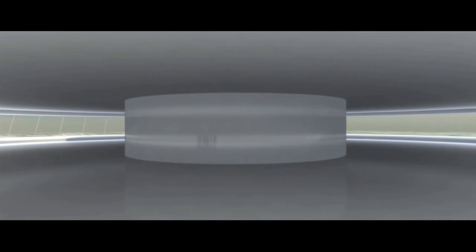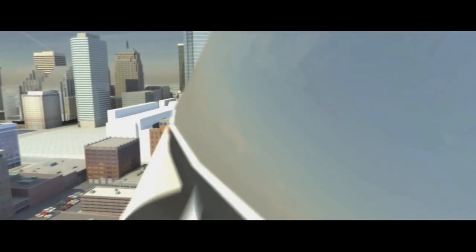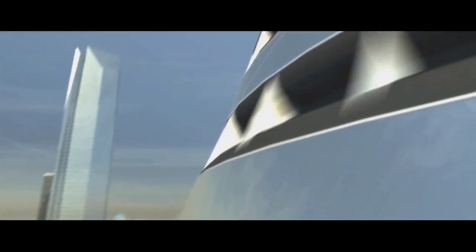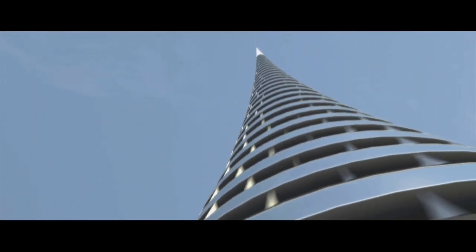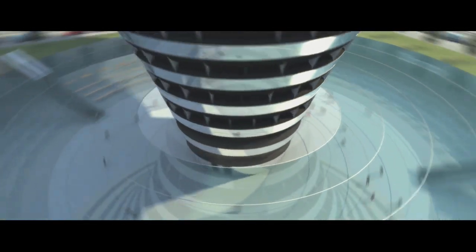When the wind is blowing 13 miles an hour, which is right now, the building will generate 10 percent of the power necessary to operate it. That's significant. That is really significant. However, when it's 28 miles an hour, which is every single day as we all know, this building would generate 100 percent of the power necessary to operate it. It would be energy neutral.